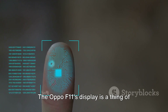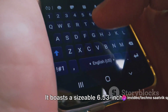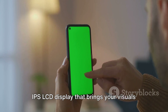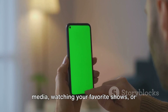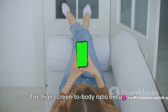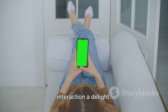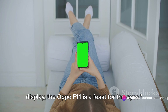The Oppo F11's display is a thing of beauty as well. It boasts a sizable 6.53-inch IPS LCD display that brings your visuals to life. Whether you're scrolling through social media, watching your favorite shows, or playing games, everything looks crisp and vibrant on this display. The high screen-to-body ratio ensures an immersive viewing experience, making every interaction a delight. With its sleek design and vibrant display, the Oppo F11 is a feast for the eyes.